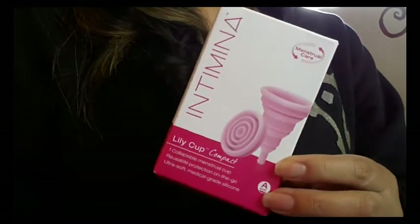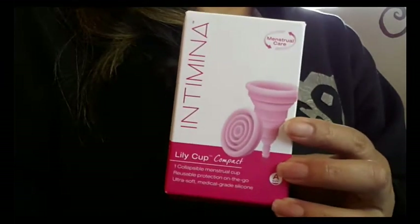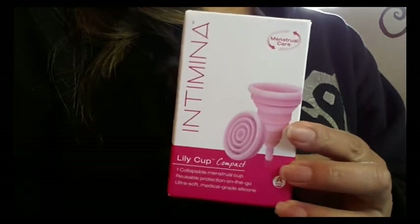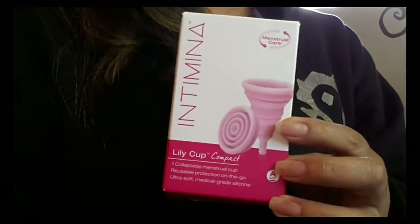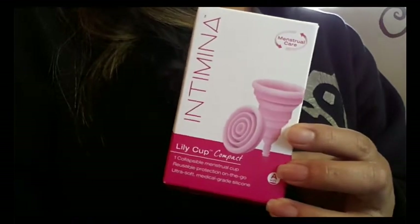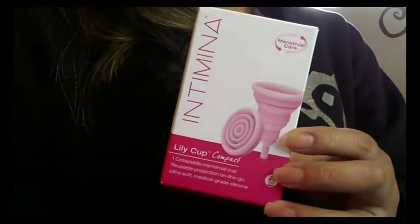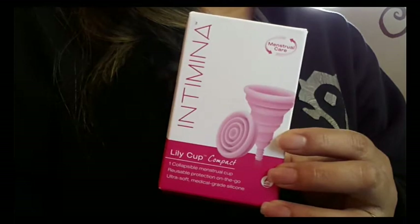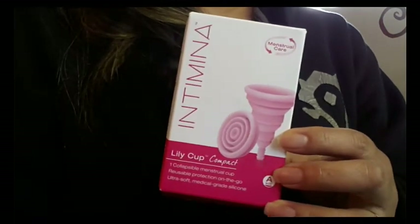The Intimina website is really easy to navigate and has a lot of good information. They don't only carry menstrual cups — they also have several other feminine products, so check out their website. I'll leave the links to Feminine Wear and Intimina in the description below. They both also have Facebook pages, so go like them for updates and maybe discounts or offers.